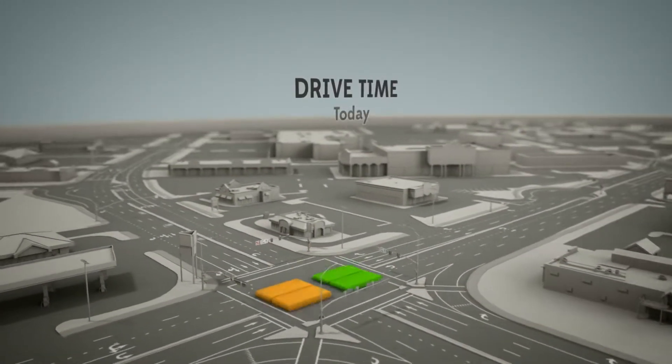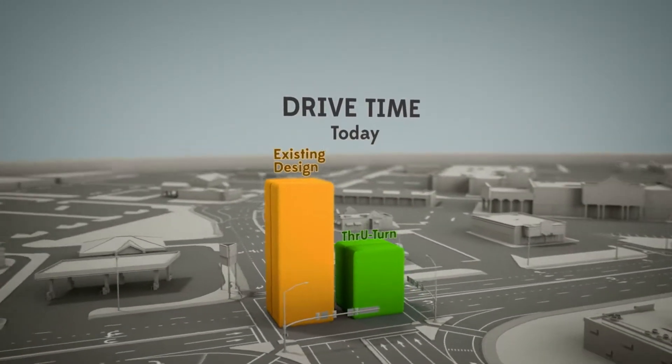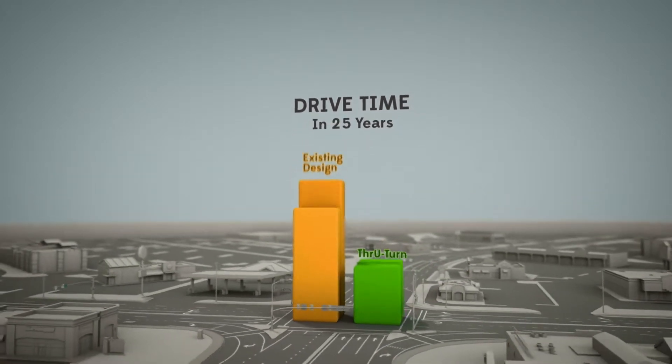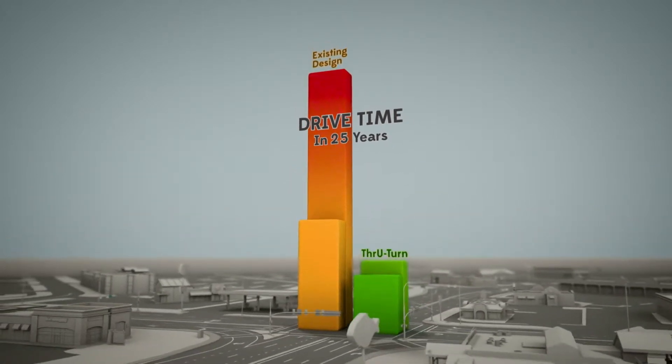Computer models predict that through-turns will make the drive time half as long as the existing design. And in 25 years, a drive along Hillfield Road will take one-fourth as long as it would have been otherwise.